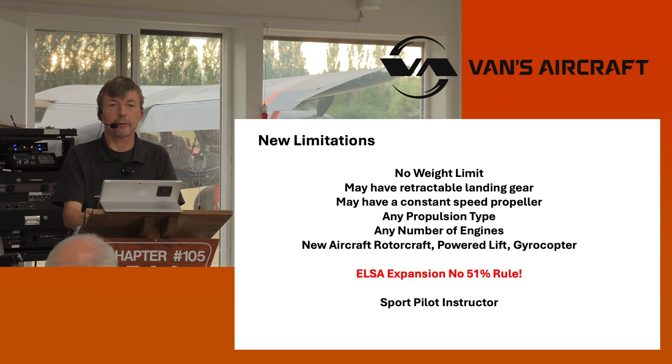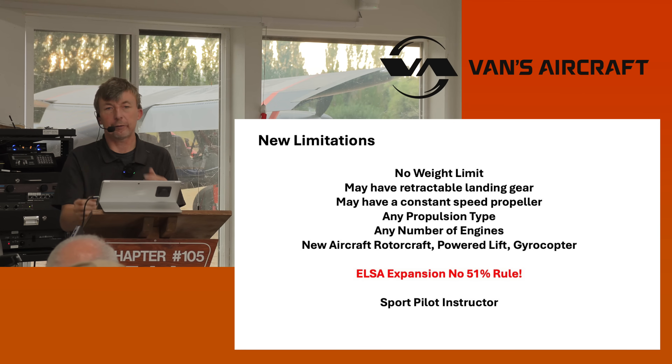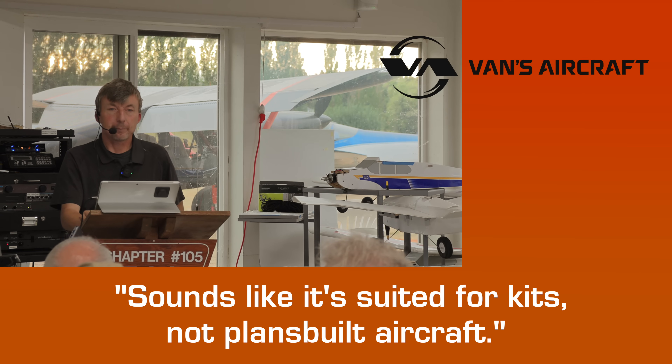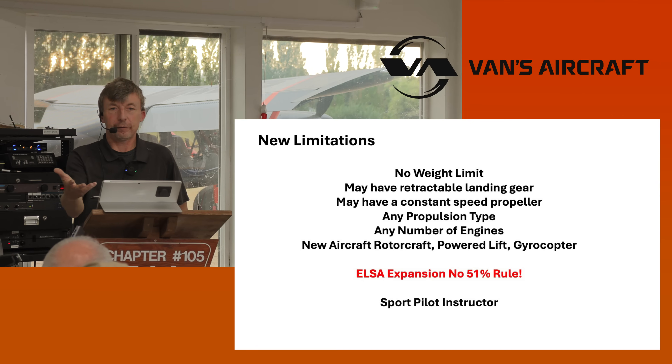There are just little requirements that get added — not too many. We don't want to go above and beyond. There's definitely a set of requirements and you'd have to meet those and get an 8130-15 showing compliance, just like you do today. It sounds like it's suited for kits, but not necessarily for plans-built or scratch-built. Correct — you'd have to have an aircraft manufacturer that agrees and says this is compliant.